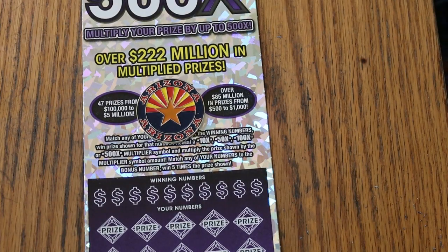What's up YouTube, AZ Scratchers, and welcome to the April 9th edition of the One a Day in April series, featuring — at least until the 18th of the month — a full book of the $50 Arizona Lottery ticket 500X.